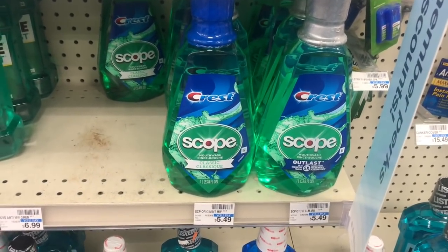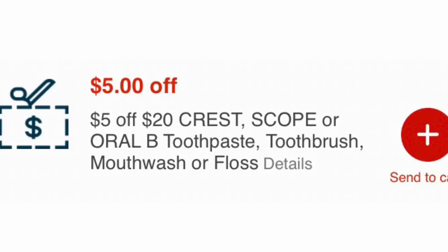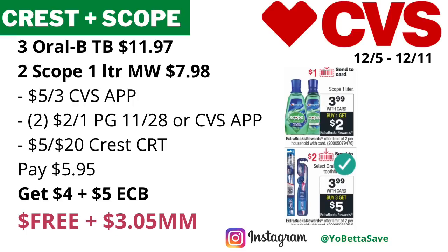Grab three Oral-B manual toothbrushes totaling $11.97 and two Scope one-liter mouthwashes totaling $7.98. We're expecting a $5 off $30 Crest oral care ExtraCare card coupon this Sunday — include that, plus two $2 off one Oral-B toothbrush coupons from PG 11/28, and check CVS.com for any digital coupons. Include the $5 off $20 Crest oral care CRT; you'll pay $5.95, then get back $4 ECBs for Scope and $5 ECBs for Oral-B — final cost free and a $3.05 money maker.